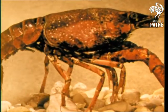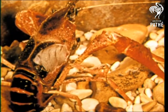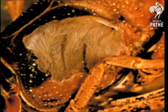Beneath the protecting exoskeleton are the gill chambers through which the crayfish pumps water to obtain oxygen. Some of the gills are attached to certain appendages which assist in the breathing process.